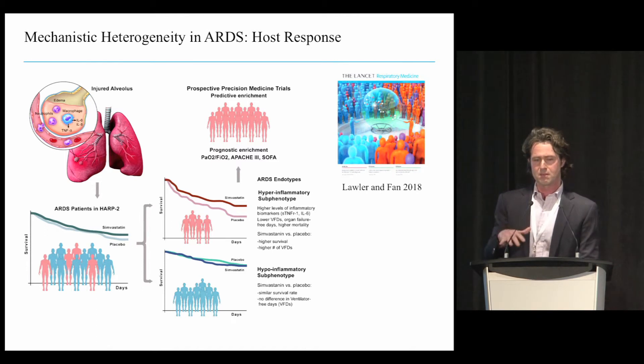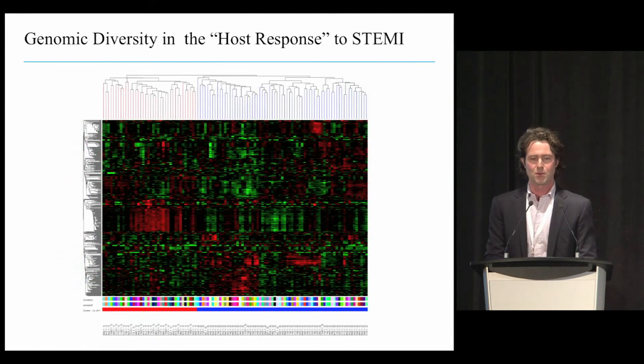Survival was different: the hyperinflammatory group generally had a worse prognosis. Interestingly, the response to therapy was significant—people with the hyperinflammatory phenotype benefited from simvastatin, given its anti-inflammatory mechanism of action. You can imagine that using these agnostic clustering methods, we might actually be able to define endotypes of host response that could predict outcome and individualized prognosis, but also allow us to target therapy appropriately.